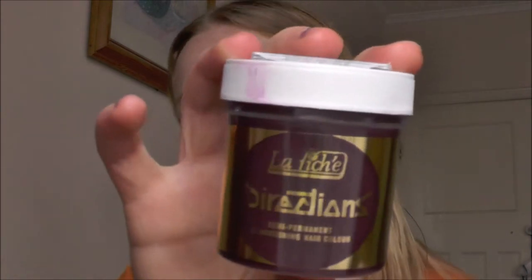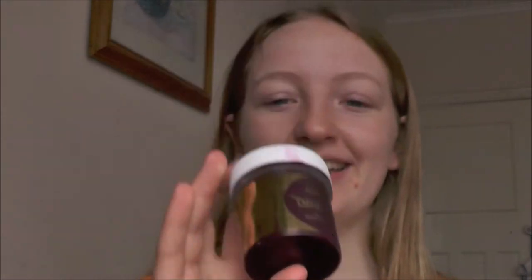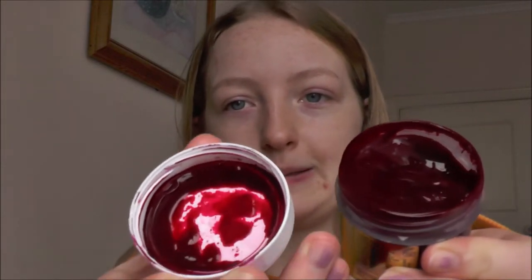The hair dye I'm going to be using is this La Riche Directions Semi-Permanent Hair Dye. I have mine in the shade Rose Red. I'm just going for a pink — I know this sounds like it's going to be red, but on the pictures I've seen online it comes out like a deep pink. So this is what it looks like.